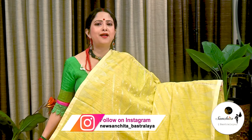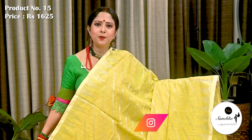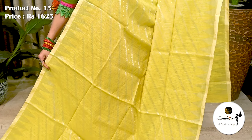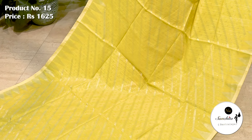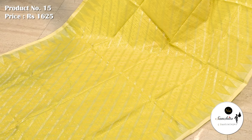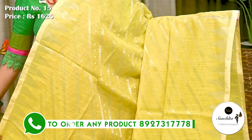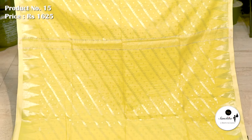A beautiful khadi handloom sari in lime yellow with silver zari. Sari number 15 priced at ₹1625. Border is defined with temple design in silver zari. All over sari decorated with slanting lines in silver zari. Similar pattern continued in the pallu. Blouse piece is not running.